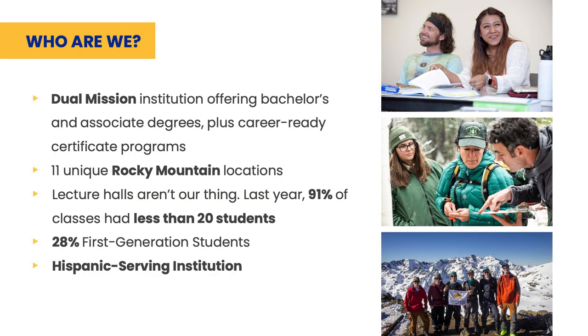Colorado Mountain College is a dual mission institution, which means we not only offer short-term certificates and associate degrees, but also bachelor programs. We have 11 campuses spread out throughout the Colorado Rockies, and one thing that makes this unique is that we offer small classes. We average around 15 students per classroom. 28% of our student population consists of first-generation students and we're also a proud Hispanic-serving institution.